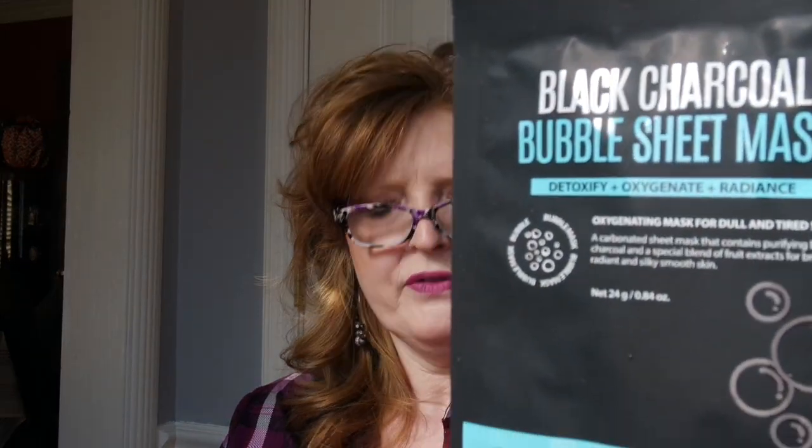This is probably the full-size product we normally get each season, and it's one of those SoAE brands — it's a black charcoal bubble sheet mask. I usually don't do those, but I have a friend who loves masks and I'll probably give her most of my box if she doesn't already get this one.